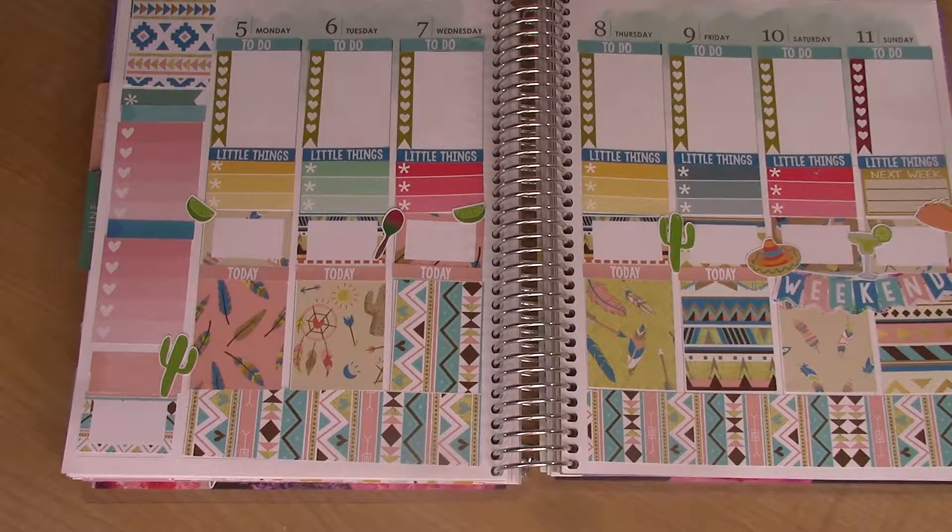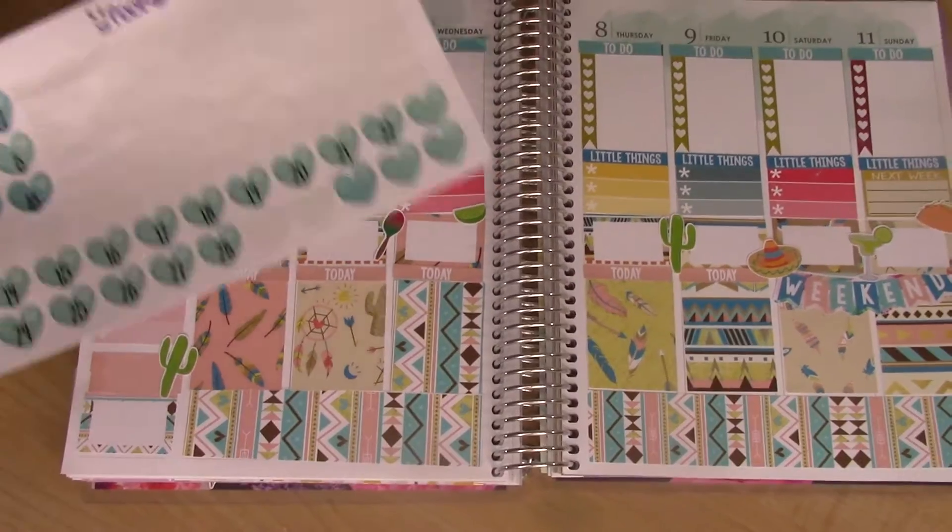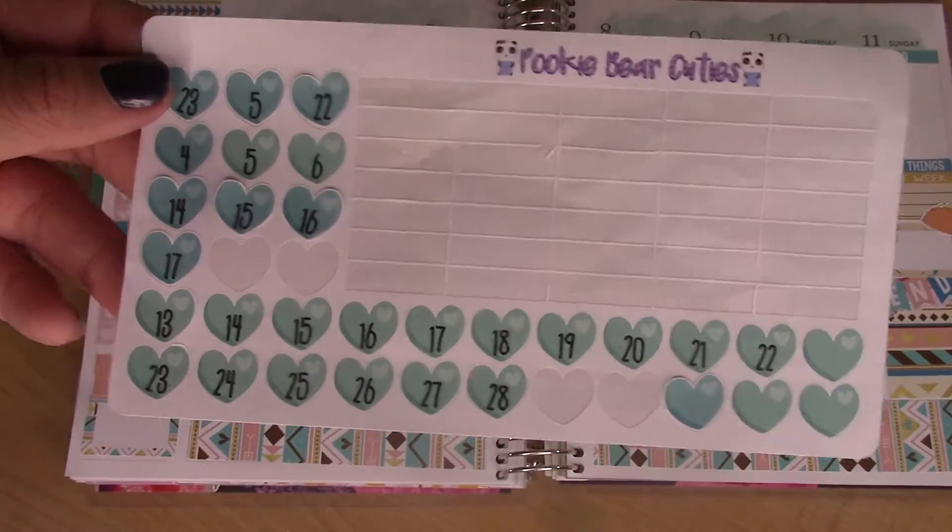Let's do something about these dates. These are by Pookie Bear Cuties on Etsy. I'm just going to cover up the dates.